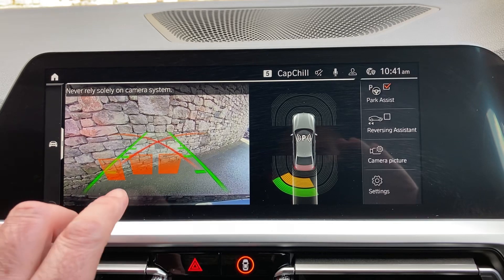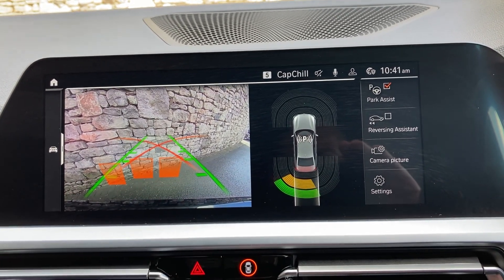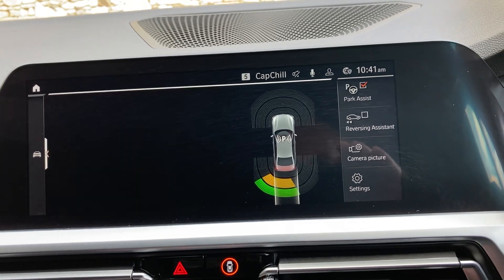Selecting reverse gear, you can see we've got parking sensors on the front and back, and a camera out the back with guidelines and obstacle markers as well.